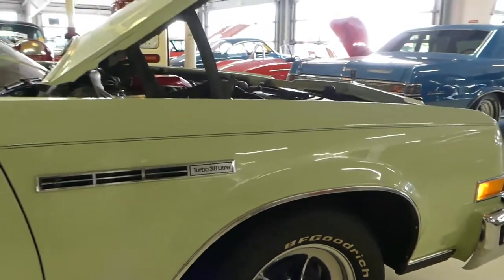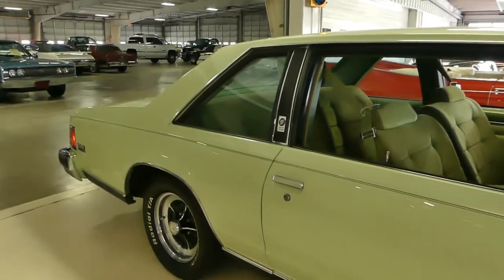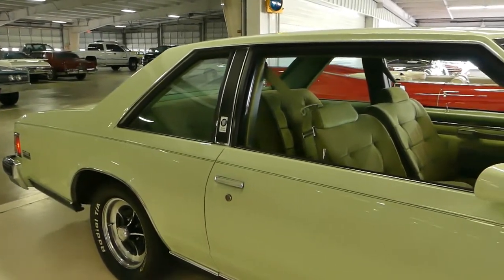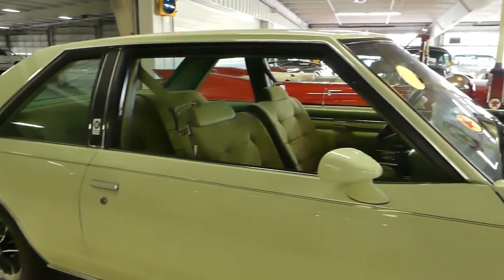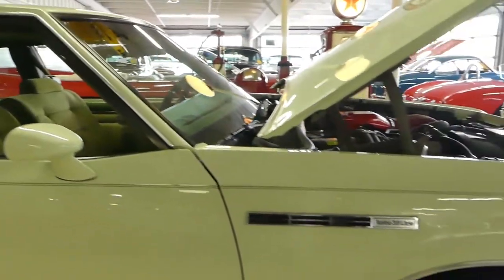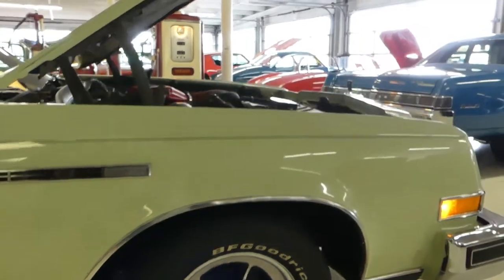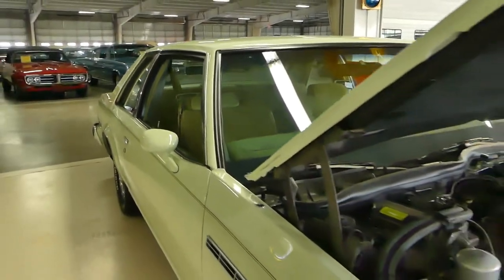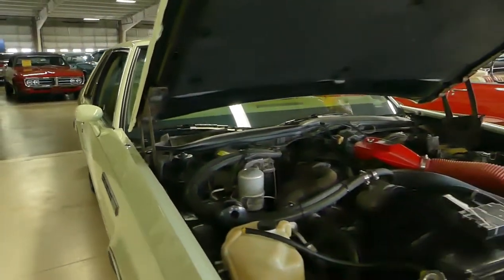This car is the coolest looking doggone thing. You don't see too many of these around — just over 3,500 actually produced. This is painted in pastel green with a medium green interior, cloth interior, almost corduroy like.